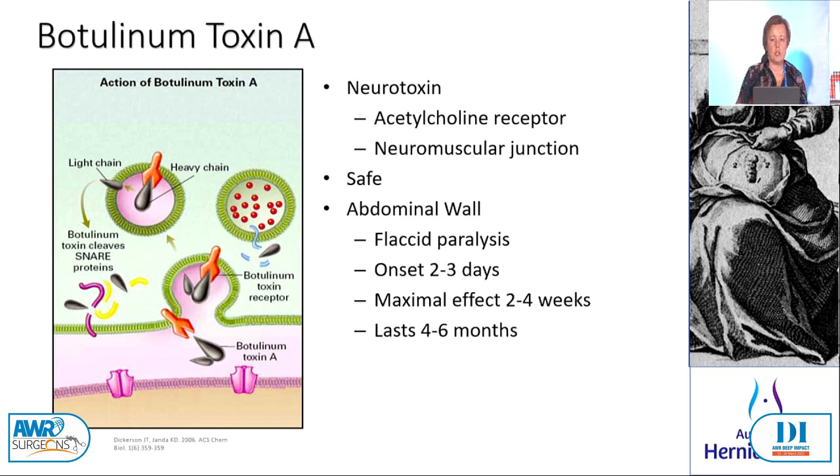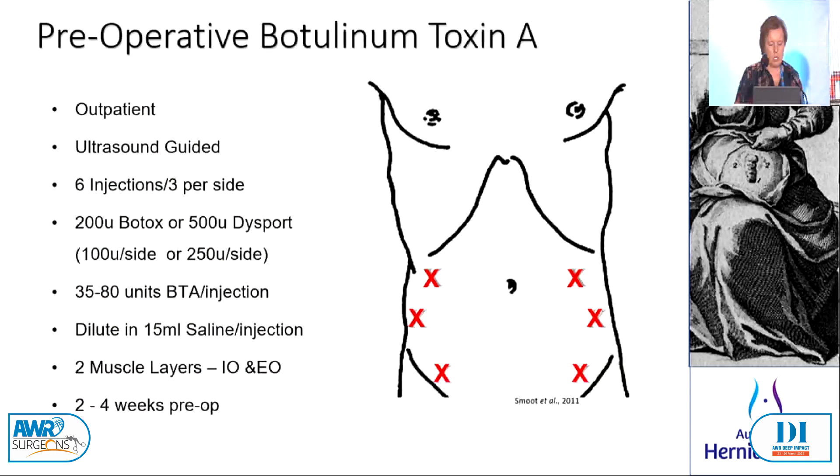This is our technique. We do it in an outpatient setting, people walk in and walk out, they need minimal observation. We do it under ultrasound guidance, in fact we do it in our own clinic rooms. We do three injections per site, six in total, and depending on what you have access to, whether it's Botox or Dysport. We roughly use one or two vials depending on how you get it from your pharmacy. We use 100 units per site of Botox, 250 per site of Dysport.